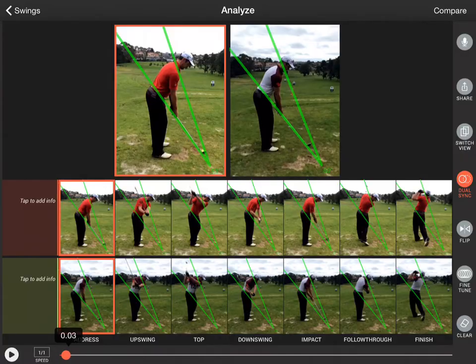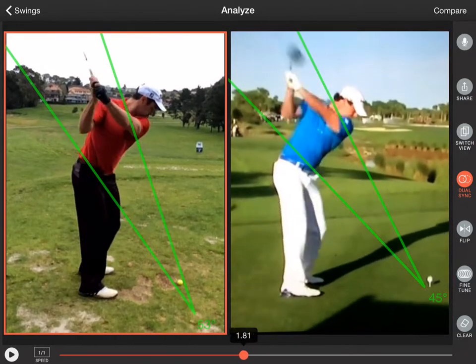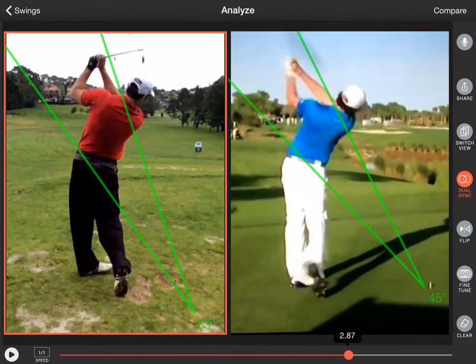providing key information to help improve your swing. Compare your current and previous swings to track improvement over time, or compare it to a professional golf swing.